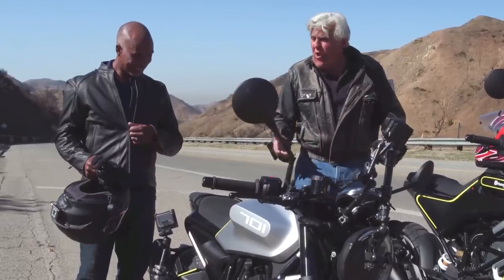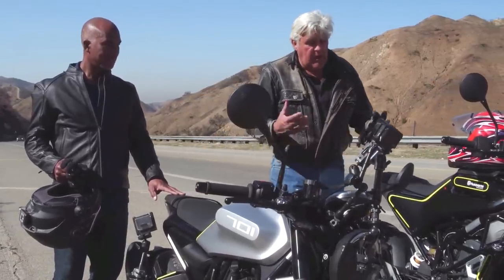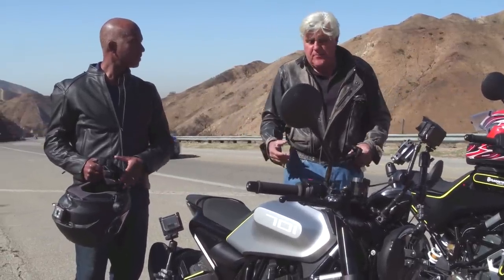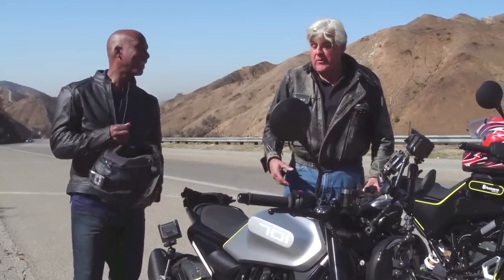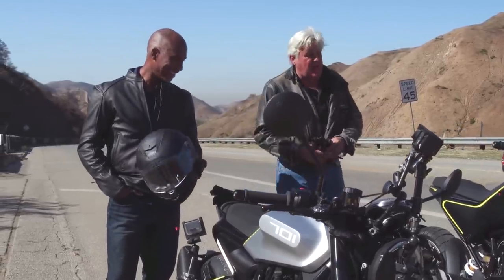Bikes are so heavy now — you go down, it's like two guys to lift it up. One day up at the rock store, a Highway Patrolman came in with a big giant Harley with all the stuff on it and he fell over. Everybody was laughing at him, and then with one hand he picked it right up. Don't mess with that guy. This one you can pick up by yourself.